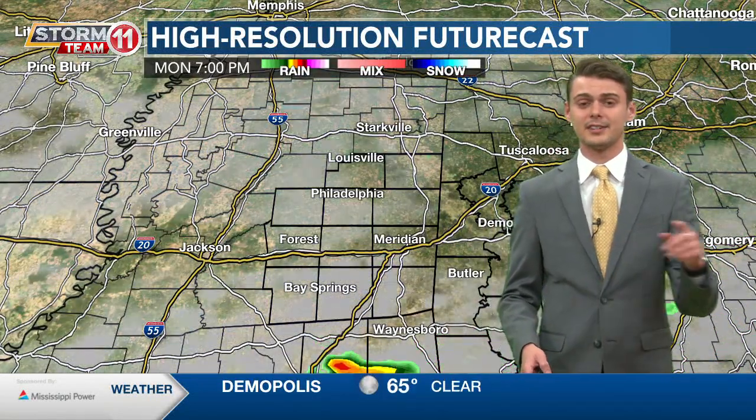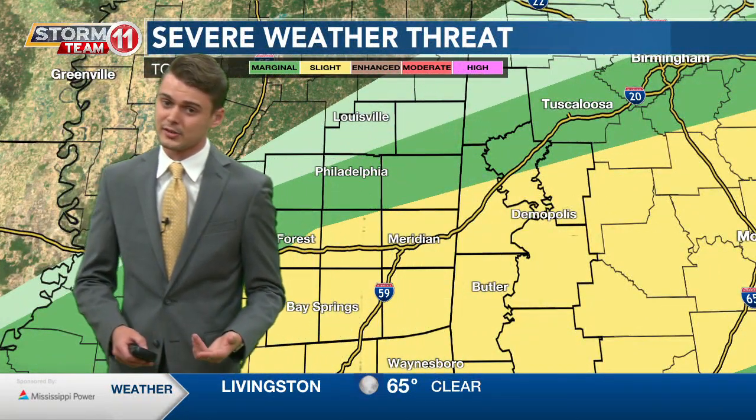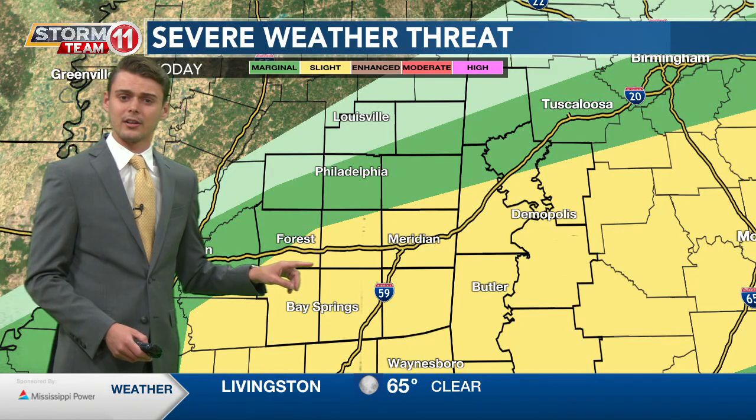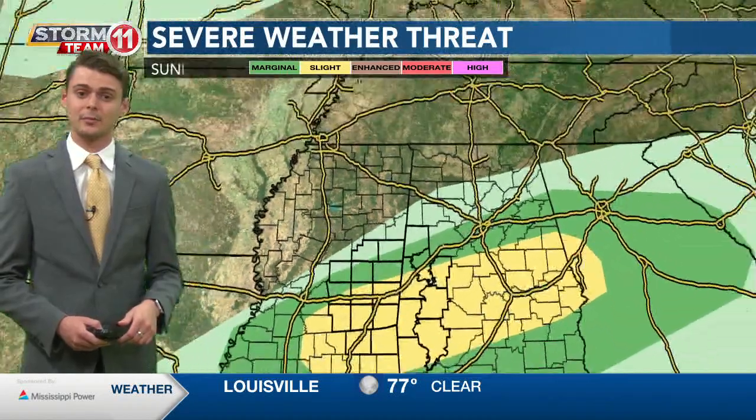It starts to calm down a little bit, but into Tuesday we see another round of storms start to push into our area — none of which would seem to be severe on Tuesday, but just some more back-to-back rain. So just make sure you have ways of staying updated, because the rest of the night we have been upgraded into that slight risk zone, meaning we do need to be on alert going on throughout tonight, as most of us are in that slight risk zone.